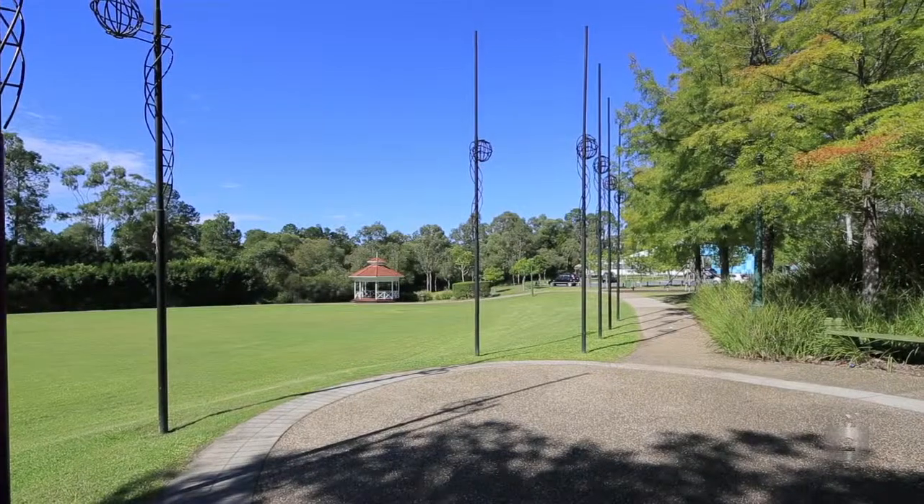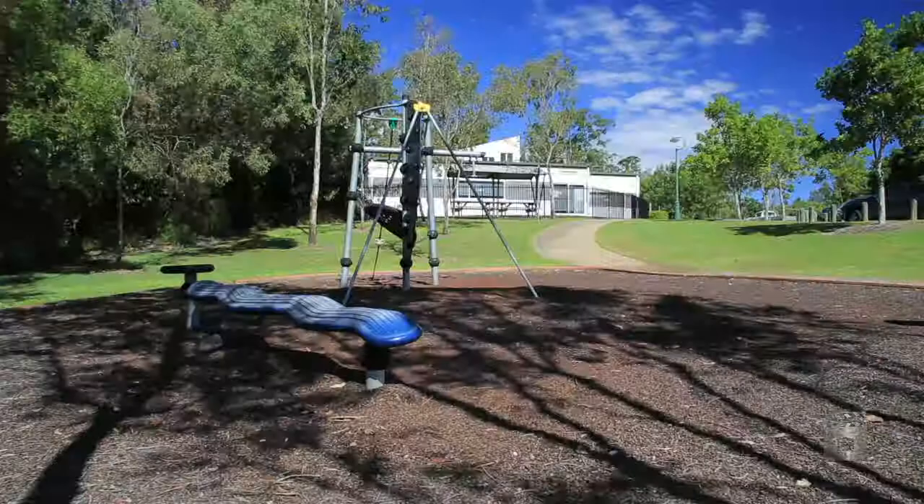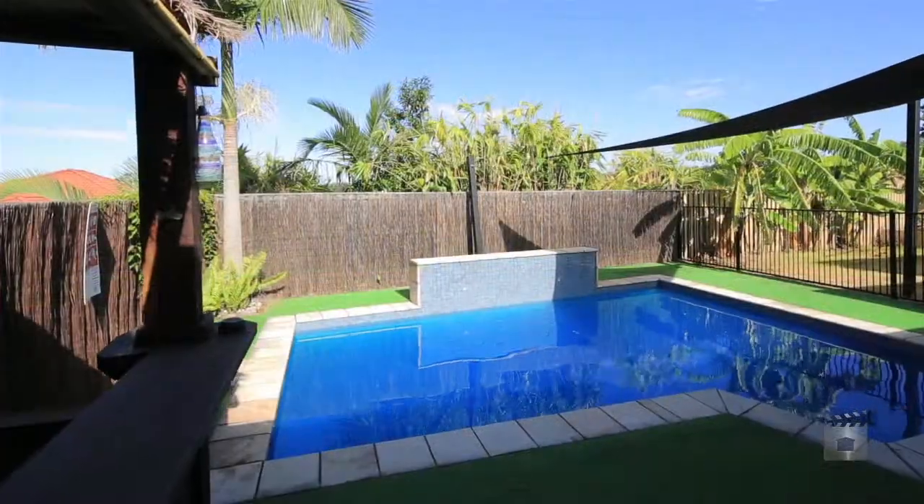Located in a popular street within walking distance to schools, parks and all amenities, this property is a must see. Don't delay, book your inspection with Pascale today.